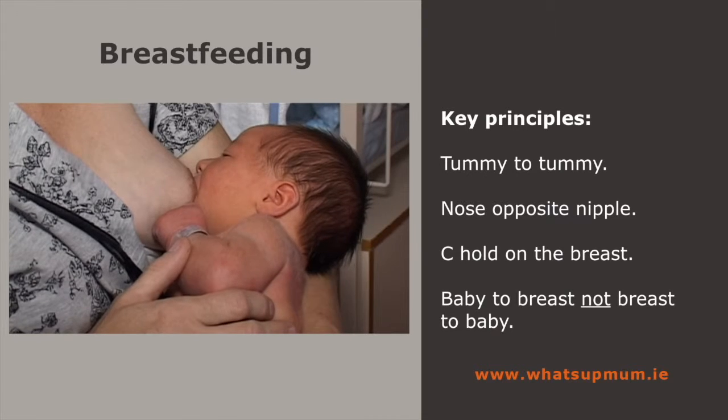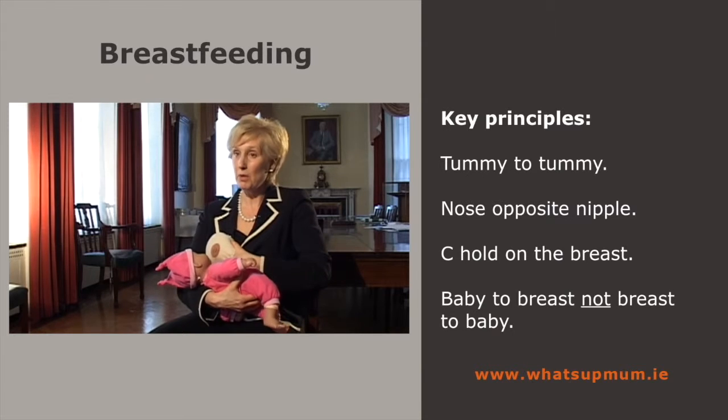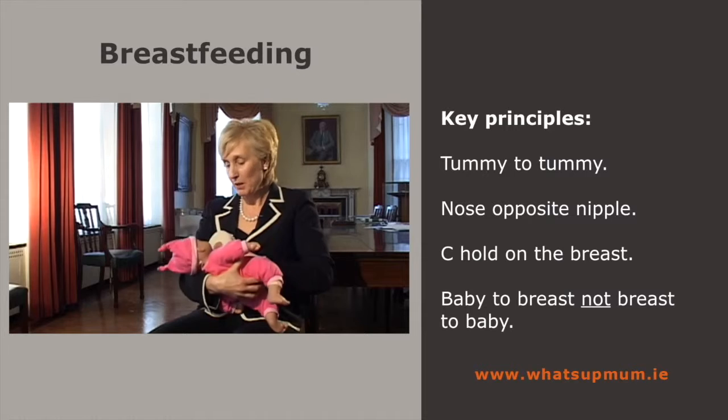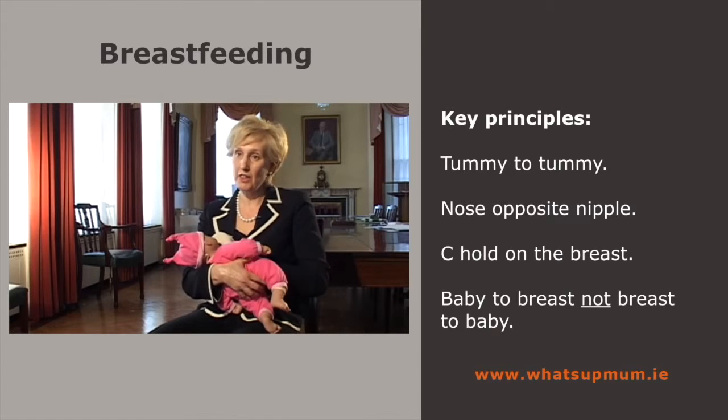It's tummy to tummy, nose opposite nipple, and a C hold on the breast. When the baby opens his mouth, bring the baby swiftly onto the breast. Bring the baby to the breast, not the breast to the baby. This will actually make for very good attachment.